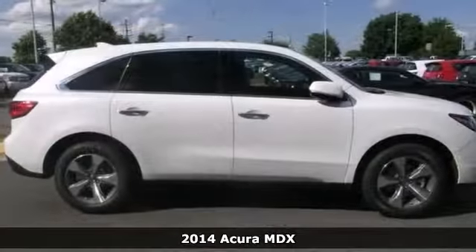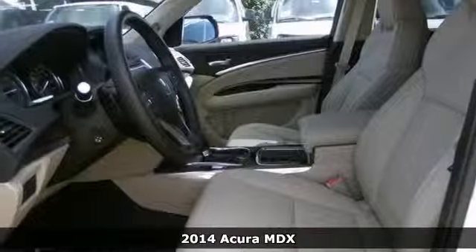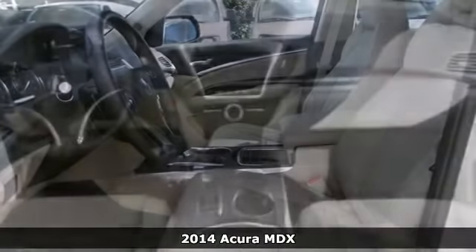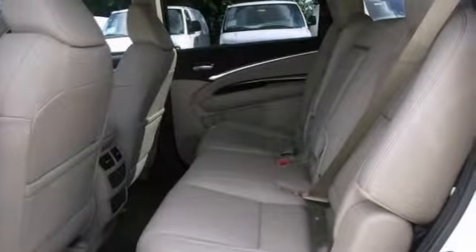Acura has built some wonderful vehicles and this wonderful 2014 MDX is no exception. It would look so much better waiting for you in your driveway instead of sitting here idly. It has adaptive suspension, stability control, heated leather seats and a backup camera.